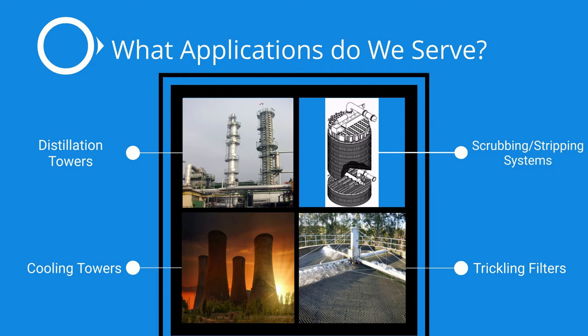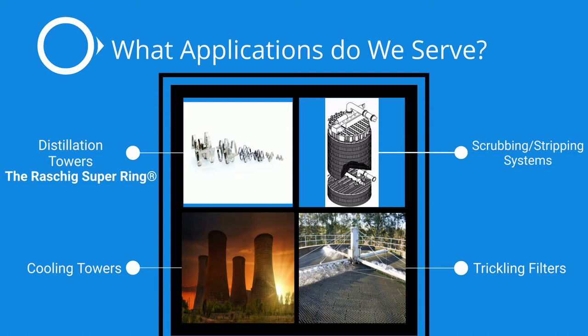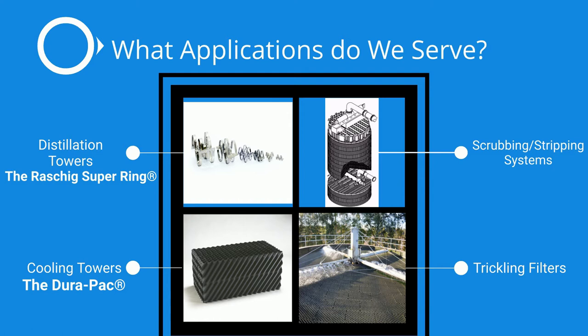For distillation towers our Rorschach Super Rings are not only a more modern packing than what competitors typically use but they can provide superior performance. If you have cooling towers the DuraPak is for you. It's a high quality fill made exclusively in the United States. We also offer drift eliminators in order to offer a wide variety of products for our customers.